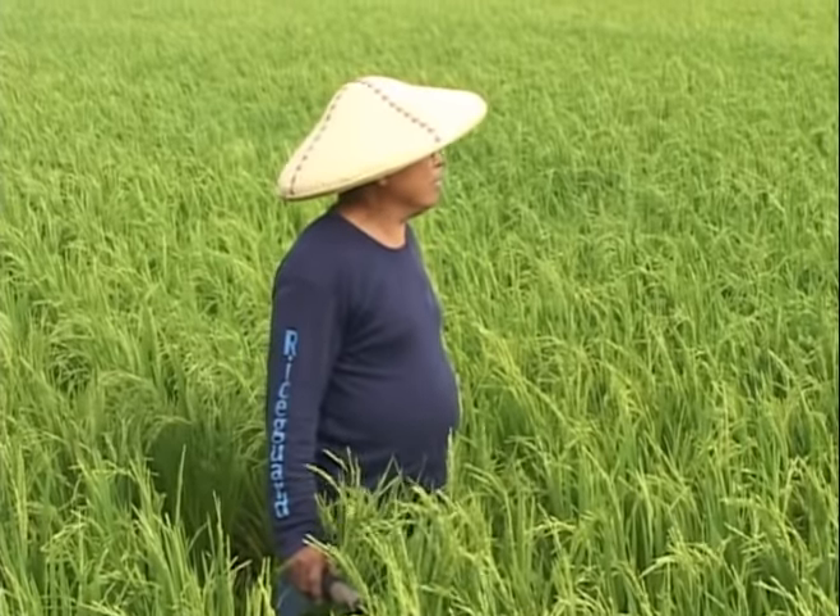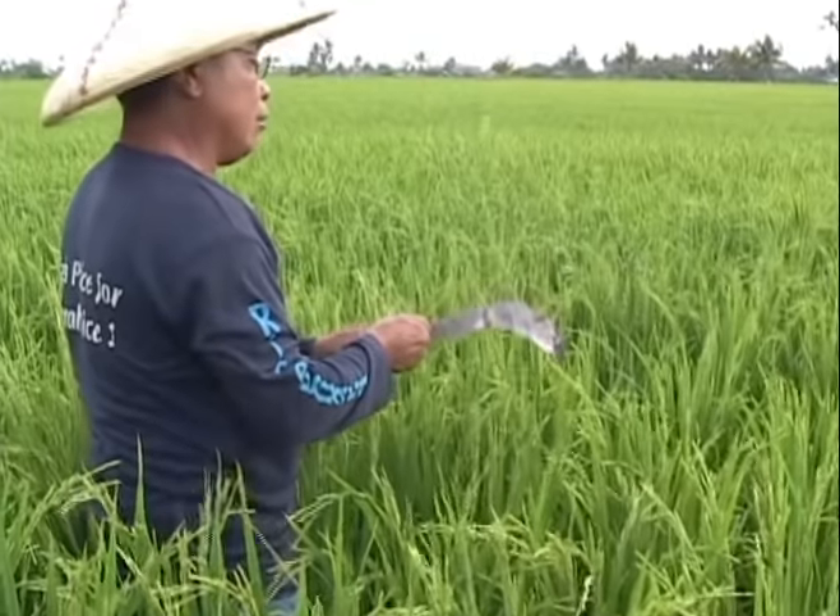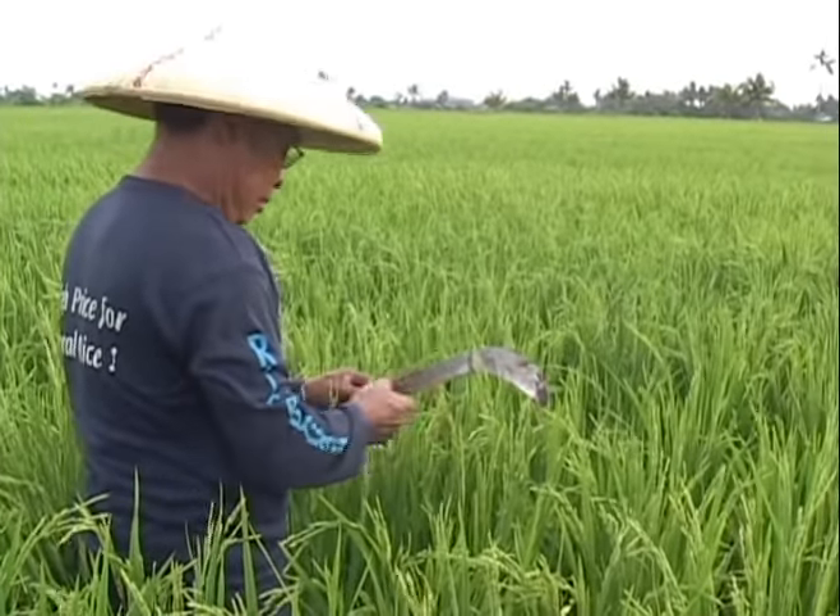My rice plants are looking a bit pale. I may need to apply fertilizer again. Oh, how I wish these rice plants could talk. Surely they will tell me what they need.